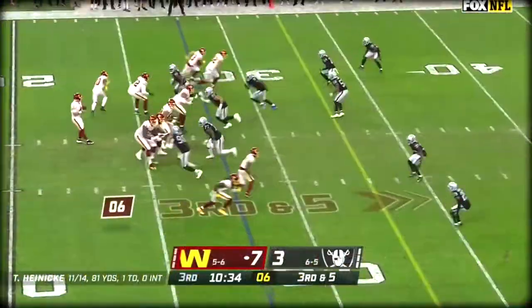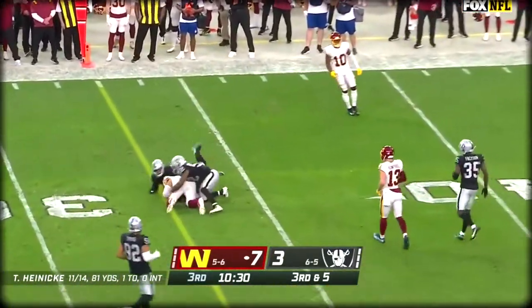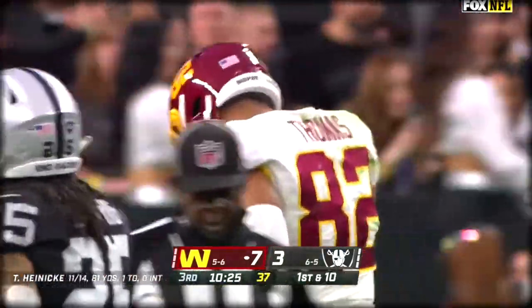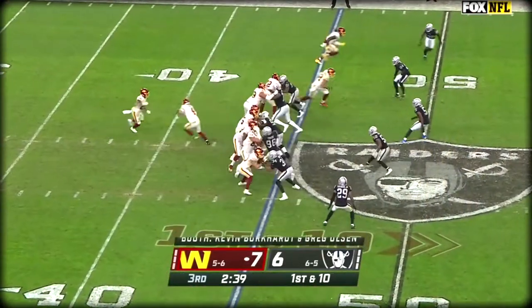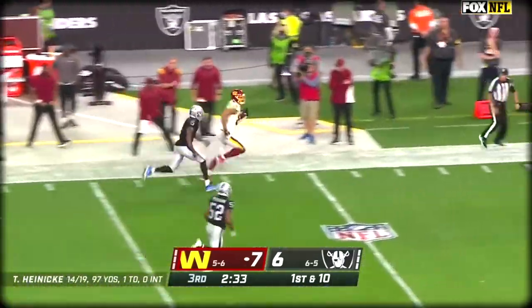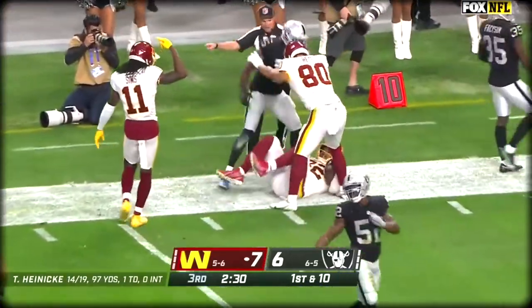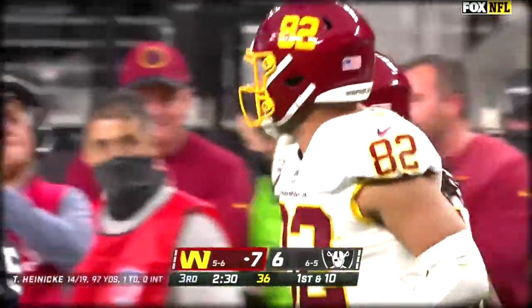So far so good. Blitz coming. Heineken sees it, floats one high. Catch is made by Thomas, who's got it for the first down. He had the touchdown earlier on a terrific catch. That time holds it in again. On the fake, Heineken — mid-range — Thomas. Big gainer, inside the 20. They will mark him out of bounds, as a matter of fact, on the 20. We'll be right back.